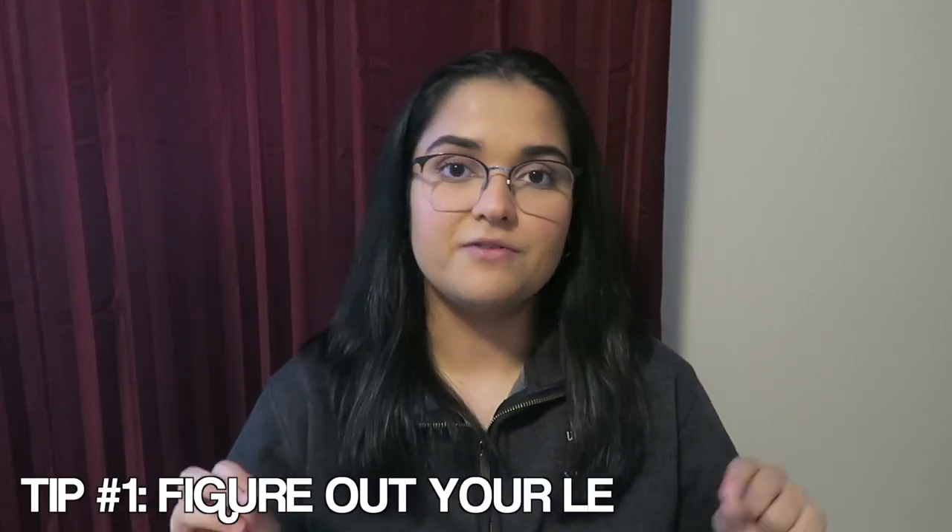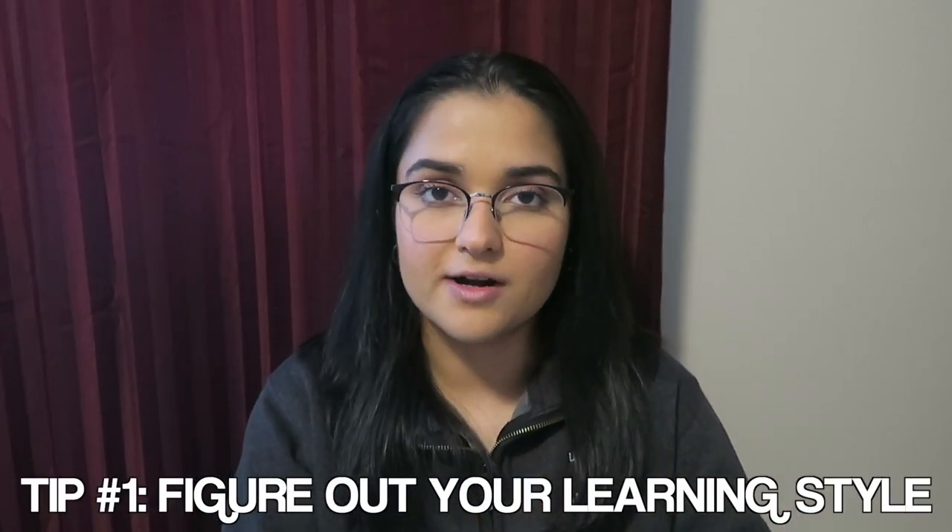Without further ado, let's get into the tips on how to get an A in med-surg. First things first, we need to sit down and figure out how we learn best and what kind of learner we are. There are so many YouTube videos and quizzes out there that will give you an idea. You can be an auditory learner — you learn best when you hear things. A visual learner — you learn best when you see things. A tactile learner — you're hands-on. That is actually the case for myself: I'm both tactile and visual.